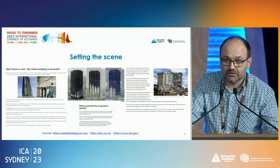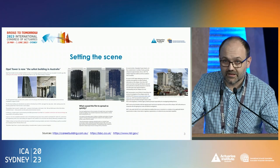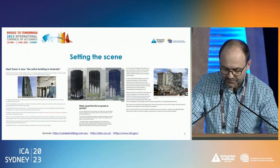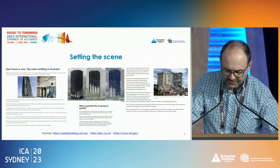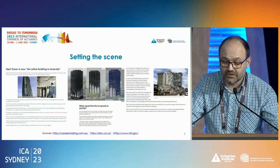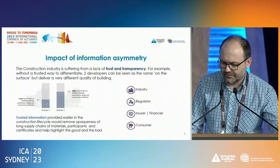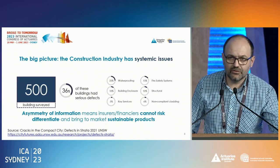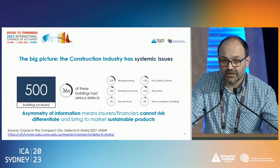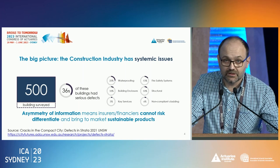In Australia there was cracking at Opal Tower, which led to financial distress, financial loss, and a massive remediation bill. Overseas the catastrophes were much bigger — everyone would have heard about Grenfell Tower, and what was going on in the US with Champlain Towers, which resulted in big damage and, more importantly, loss of life. In New South Wales recently, a study was done where around 500 high-rise buildings were surveyed to see how good the quality was.